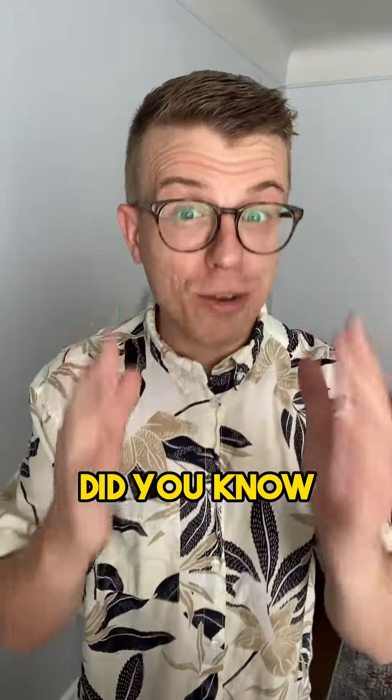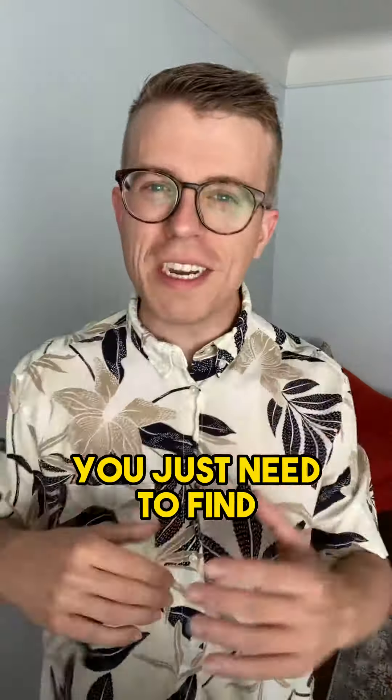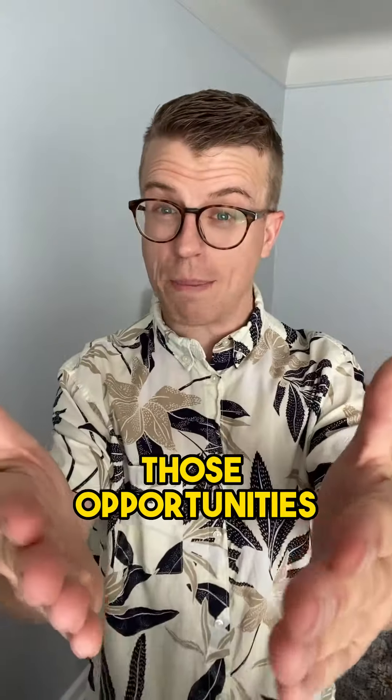Tip number two: work with a real estate agent who can find off-market properties. Did you know that many people would consider selling their home for the right price? You just need to find the right agent who can surface those opportunities.